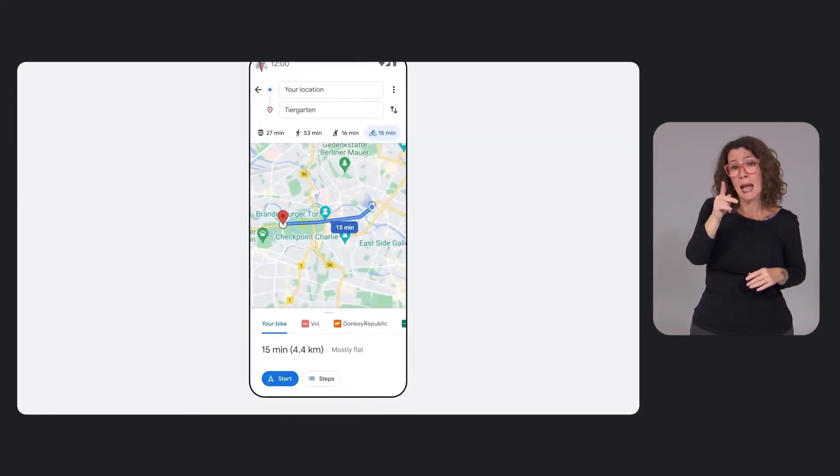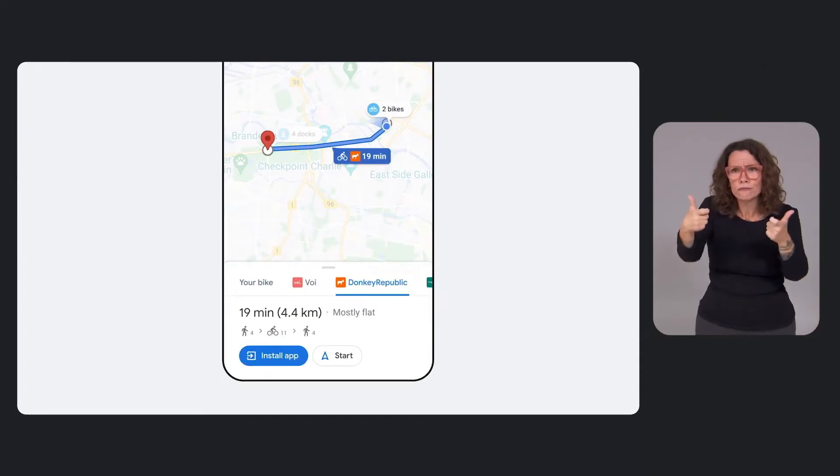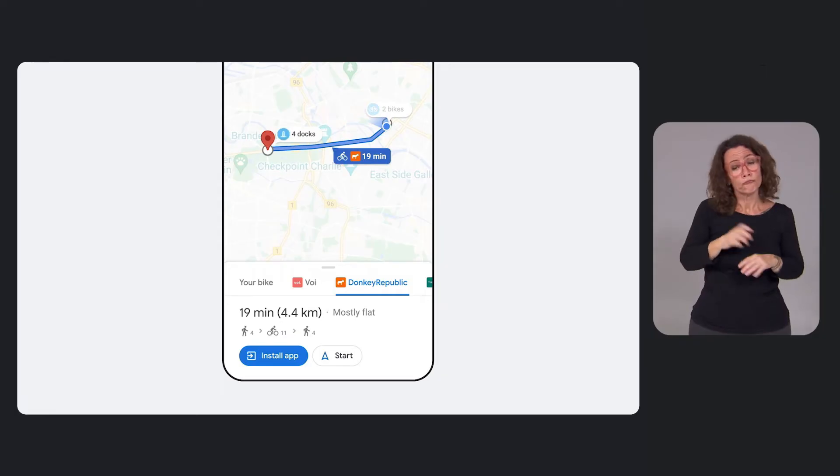Now you can find nearby stations and even pinpoint how many vehicles are available in real-time. And when you're done with your ride, you can make sure there's a place to park before heading over to the station. All of this is made possible thanks to partnerships with organizations like Bird, Donkey Republic, Roy, TIER, and many more.